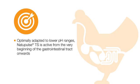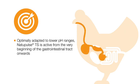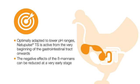Optimally adapted to lower pH ranges, Natopulse TS is active from the very beginning of the gastrointestinal tract onwards. Therefore, negative effects of the beta-mannans can be reduced at a very early stage.